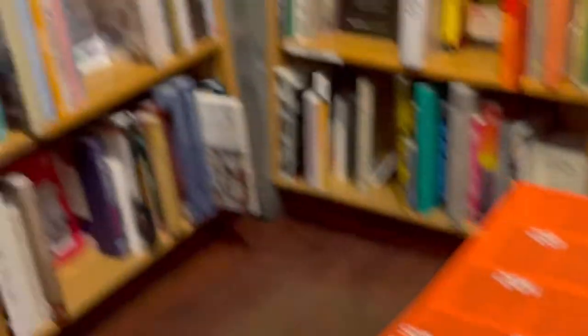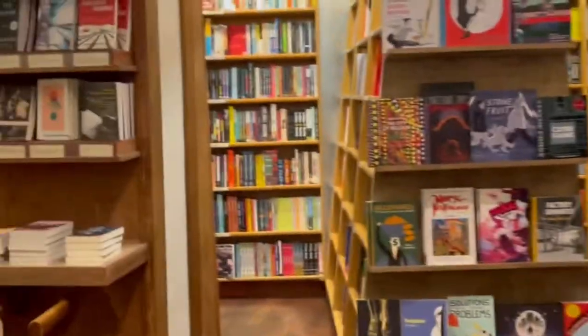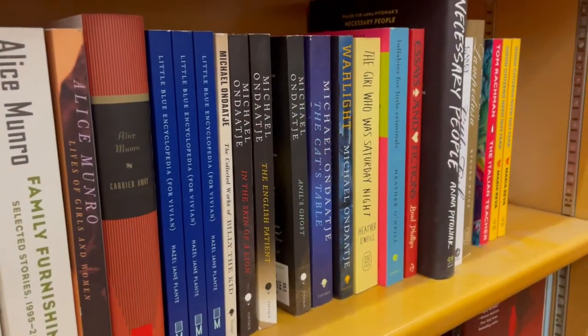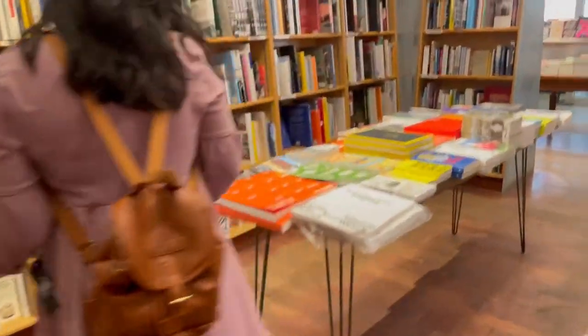I saw a lot of books I've read recently being featured, so it was nice to chat about all those books with my friends. We were all giving each other recommendations, so now my TBR has grown even more, which is fantastic. We also didn't realize there was an entire downstairs section for a long time, and then we finally found it and spent some time checking out all the different YA and fantasy books they have down there as well.